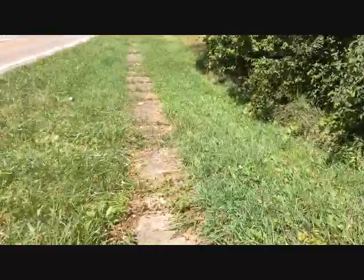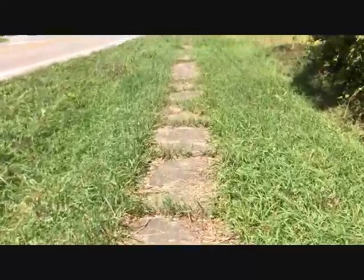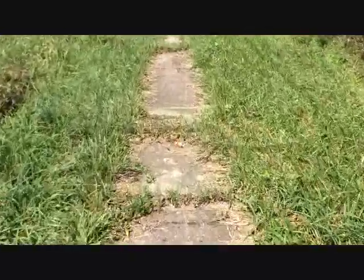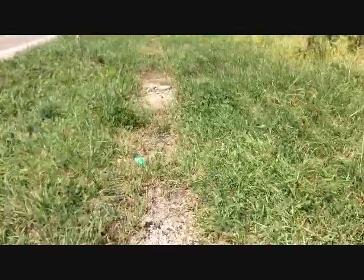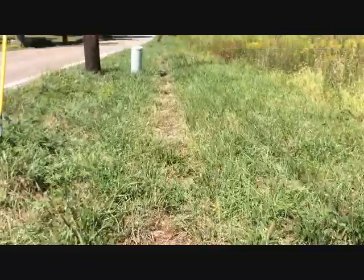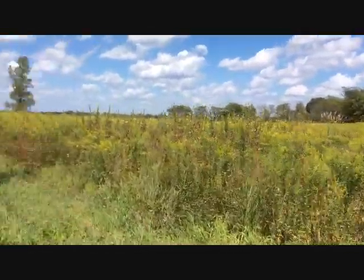It's been here for a while, I'm not sure how old it is, but there's really nothing down here. For those that have been down in Galloway, there's nothing here. There are some houses on the other side, but there's no sidewalk over there. As you can see here, there's no houses on this side.